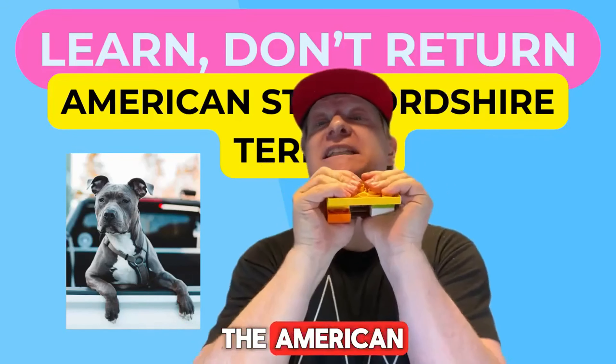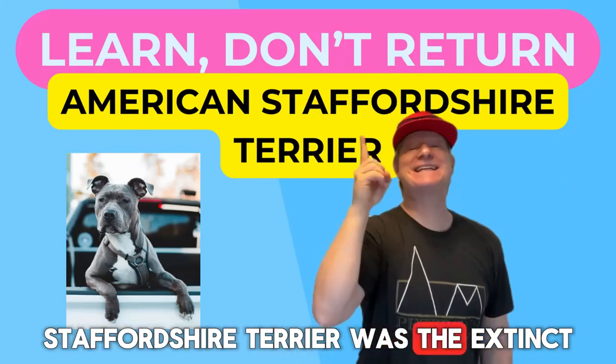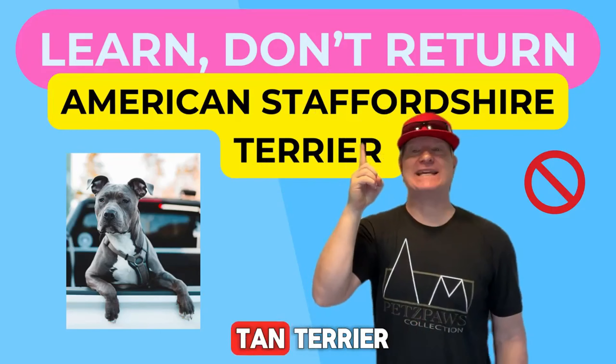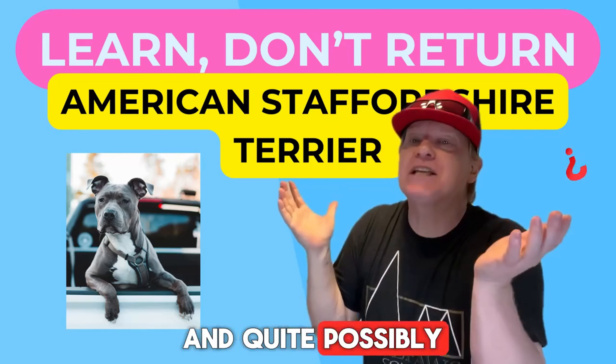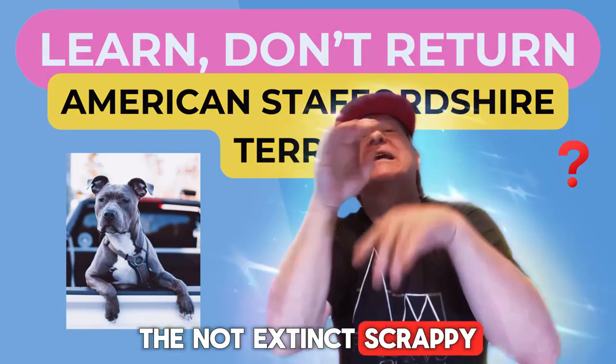The building blocks for the American Staffordshire Terrier were the extinct Old English Black and Tan Terrier, the White English Terrier, the non-extinct Bulldog, and quite possibly the non-extinct Scrappy Fox Terrier.